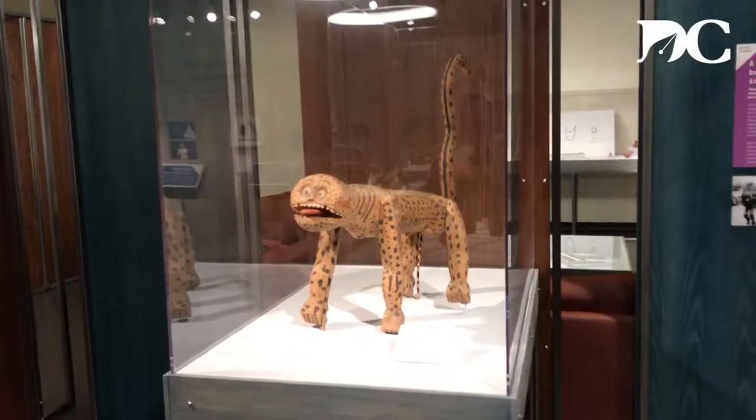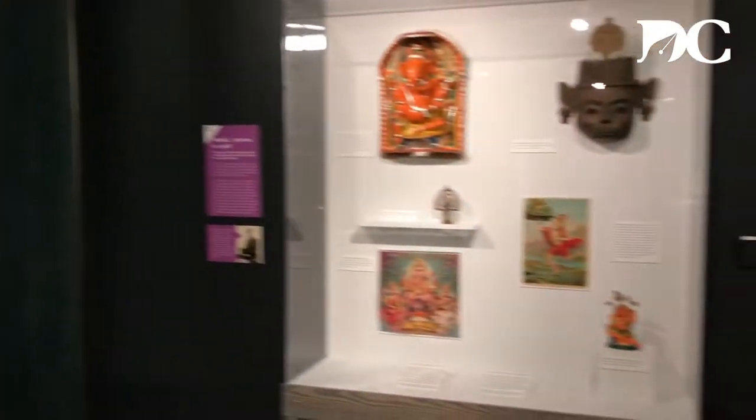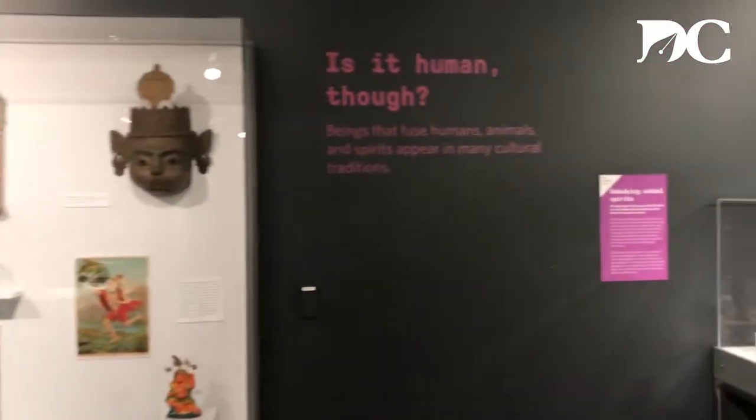The resulting exhibit has six subsections, each on a different theme — a different way of looking at faces on objects.